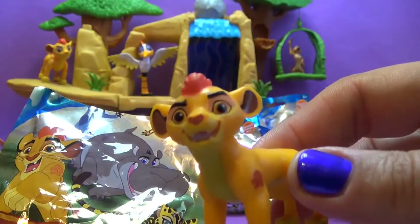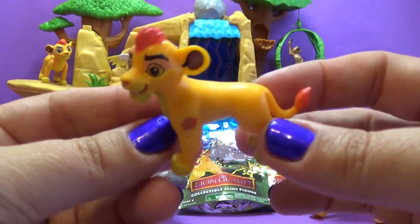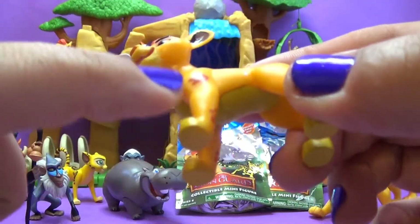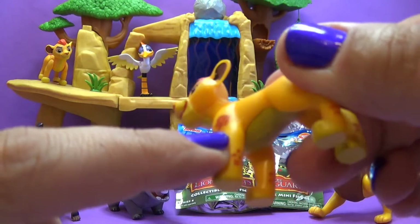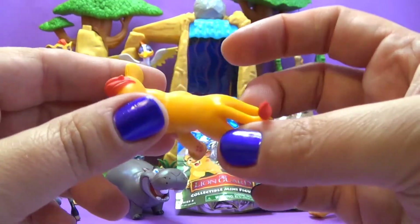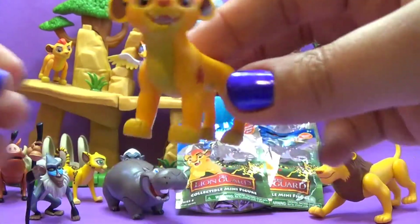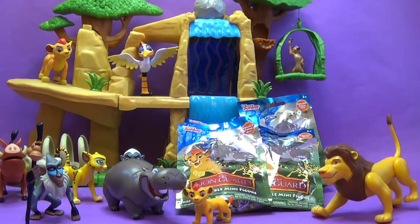Oh boy, we got Kion! Look at Kion! Wow, that's awesome! There's his Lion Guard mark right there. He's part of the Lion Guard — the leader of the Lion Guard. And, oh boy, he's got his little teeth right there. He is very nice. Kion! Well, that's a good start for our day today. The son of Simba.